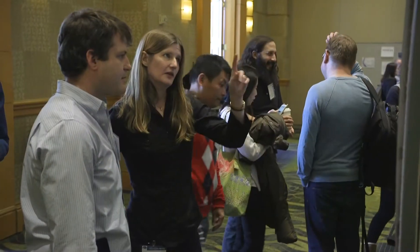My name is Elizabeth Hillman. I'm a professor of biomedical engineering and radiology at Columbia University and part of the Zuckerman Mind Brain Behaviour Institute. My lab at Columbia University develops imaging methods to look at the brain, particularly microscopes, to be able to image the brain really really quickly.